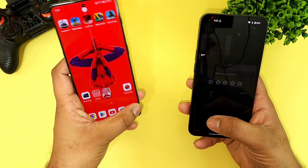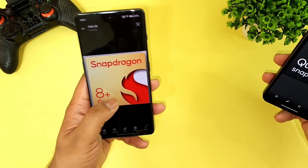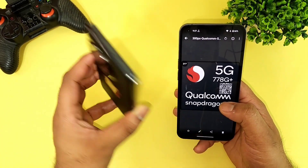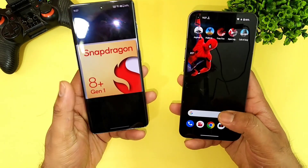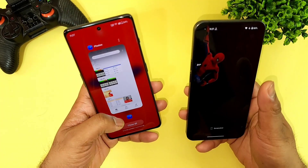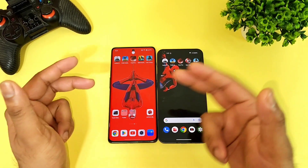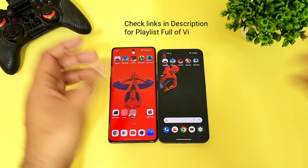The OnePlus 11R has got the Snapdragon 8 Plus Gen 1 processor. Comparing that with the Snapdragon 778G Plus, the 8 Plus Gen 1 is really very powerful — it's about twice as powerful as this processor. Let's find out in the speed test whether it actually impacts the results or helps in any way.